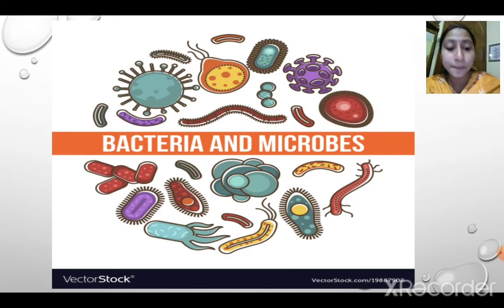Next topic is microbes. After eating, we should clean and wash our mouth, otherwise it leads to the growth of microbes. Microbes are tiny organisms that we cannot see with the naked eye — we need a microscope to see them. There are four basic types of microbes: bacteria, virus, protozoa, and fungi. Different diseases are caused by these microbes.